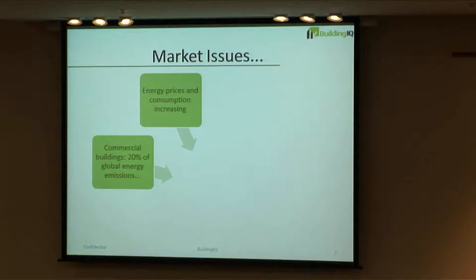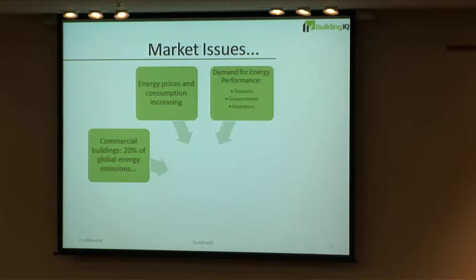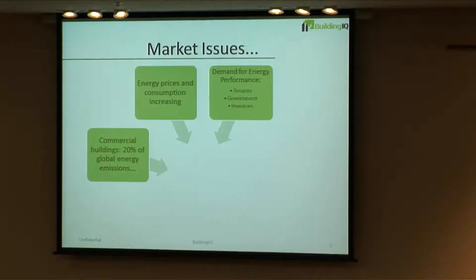Commercial building owners face a host of market issues. First, buildings consume a lot of energy — about 20% of energy globally. Energy prices and consumption in those buildings is going up, and demand for energy performance is being pushed on them by tenants, government and government regulation, and investors in those property funds.